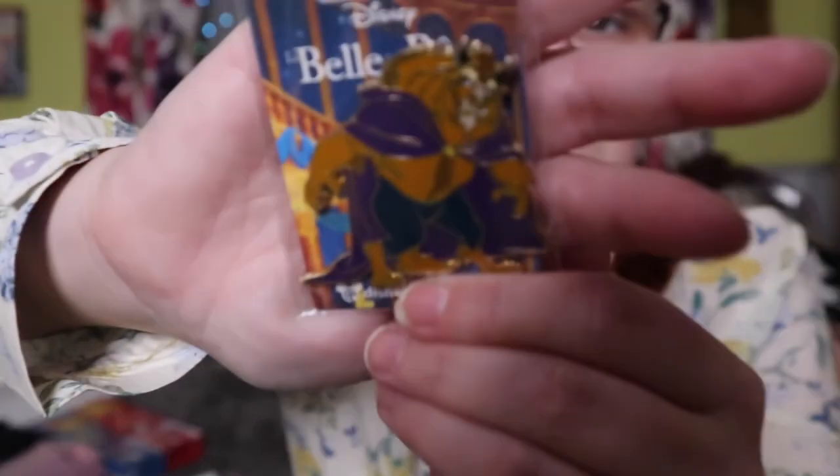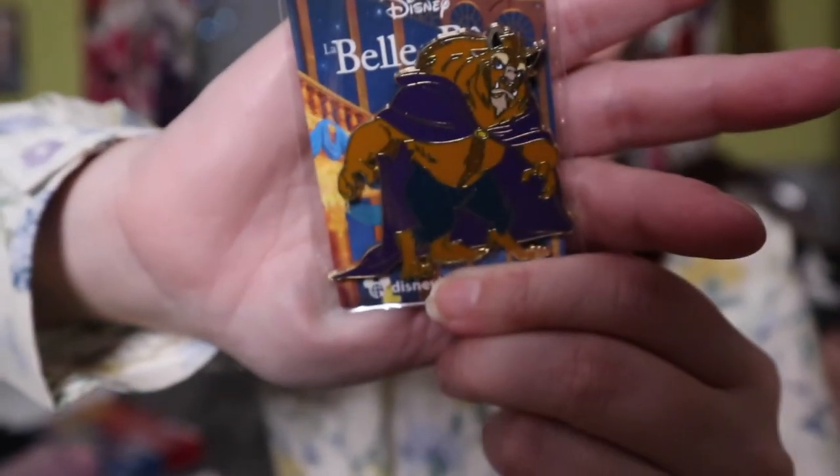The last pin I got was this Beast pin. He just really stood out to me and I really liked him, so I had to get him. So that is everything I got, guys — I hope you enjoyed!